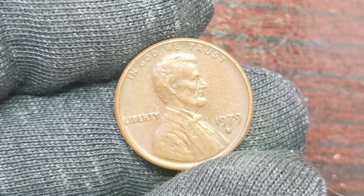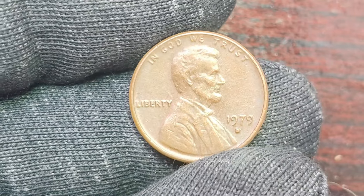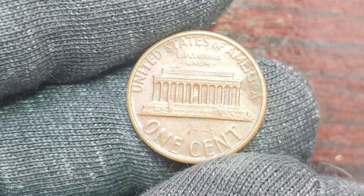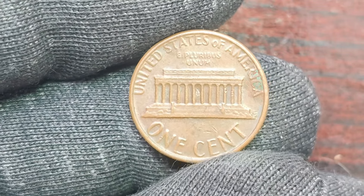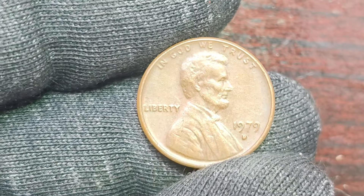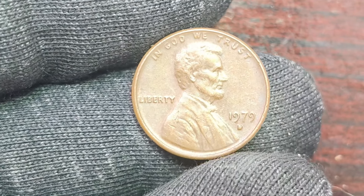We have a real gem for you — a 1979 D Lincoln penny with a mint mark that could be worth a whopping $1.8 million. That's right, you heard correctly. This seemingly ordinary penny could be hiding a treasure trove of value. Before we get into the nitty-gritty details of why this coin is so special, let's take a trip down memory lane to 1979. Back then, the Denver Mint produced a limited number of Lincoln pennies with an extra special mint mark that sets them apart from the rest.